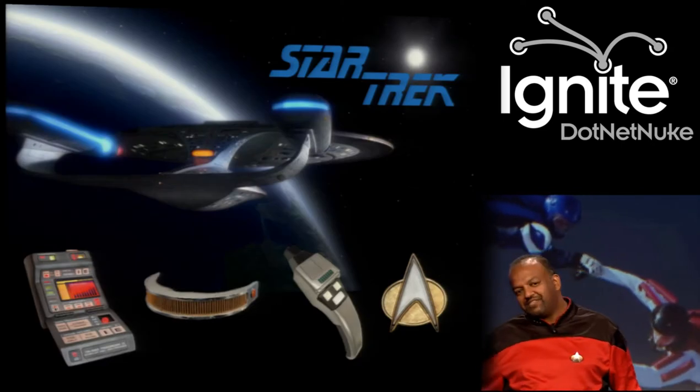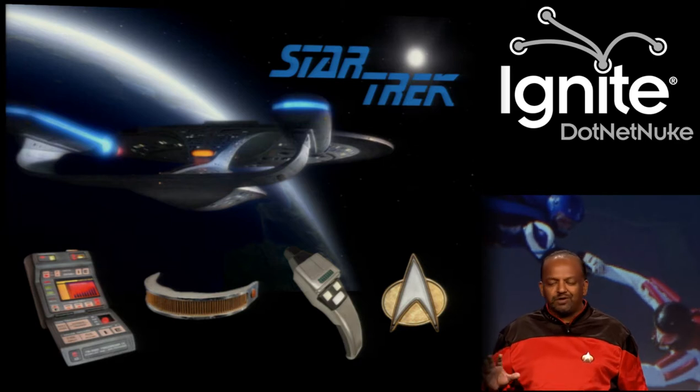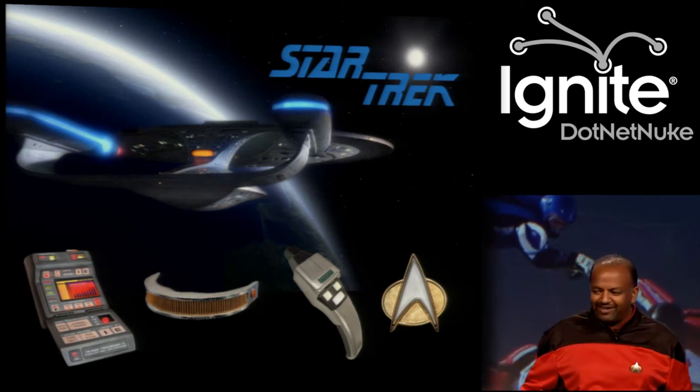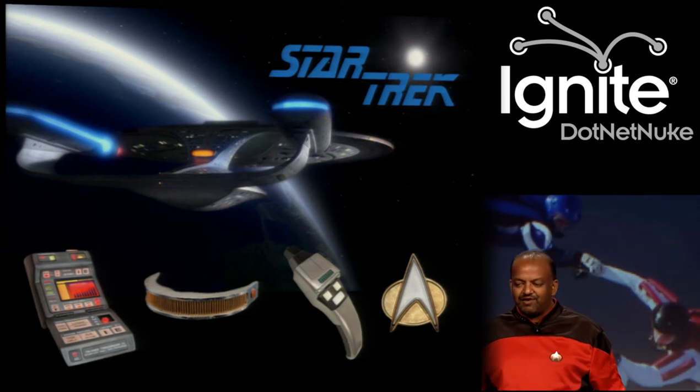Star Trek is my most favorite TV show of all time. Great visuals, great worlds, and the gadgets — they're just incredible. Tricorders, visors, phasers, communicators. It was just incredible.